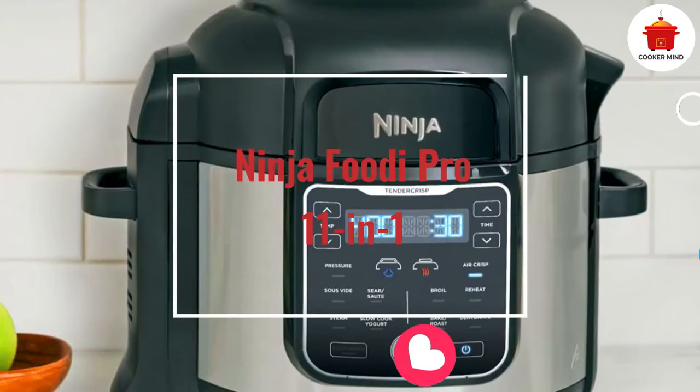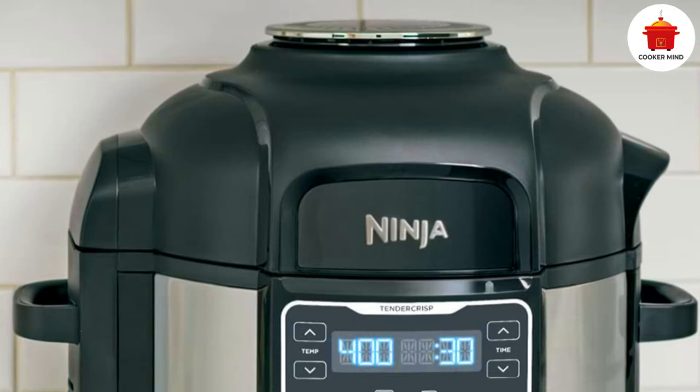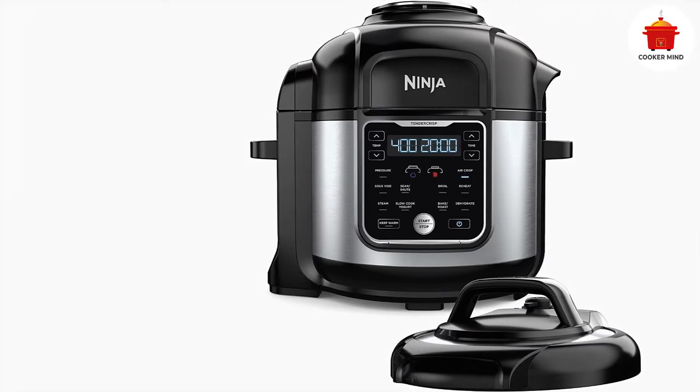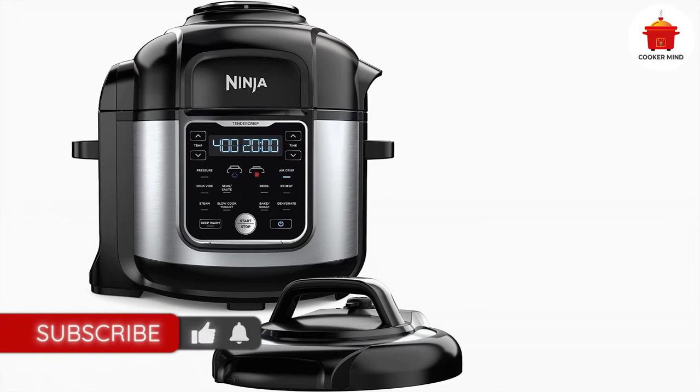Number 3: Ninja Foodi Pro 11-in-1. This stainless steel multi-cooker boasts a contemporary design that's intuitive to use and yields consistent results. It comes with a crisping lid, pressure lid, non-stick cook and crisp plate, and a nesting broil rack. It has 11 preset functions.